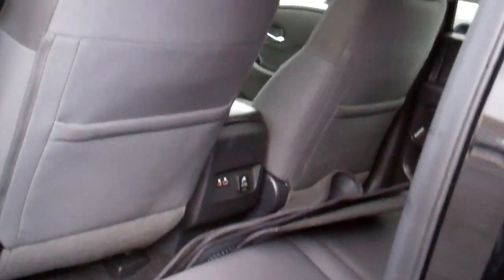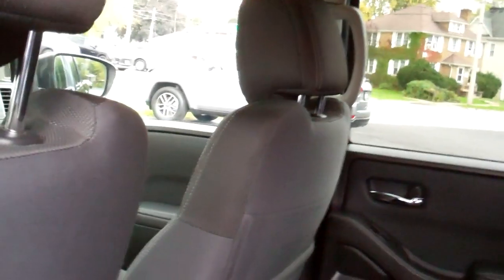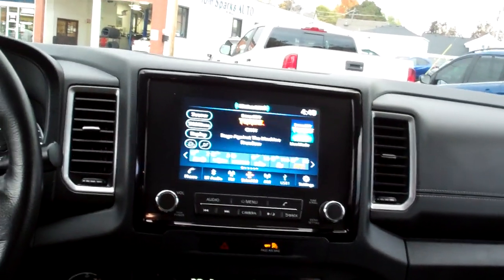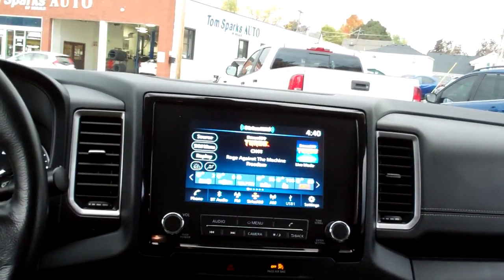Let's check out the inside. Nice black cloth. Looks like you've got some nice floor mats to come with it. USB plug-ins, regular plug-in, nice sleek dash line, AM, FM, satellite, backup camera. Of course, you could do Apple Play, Android Auto, all kinds of media.